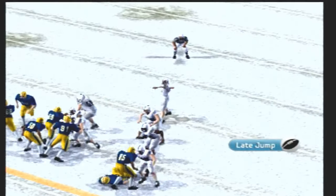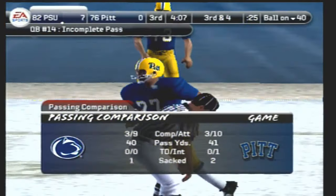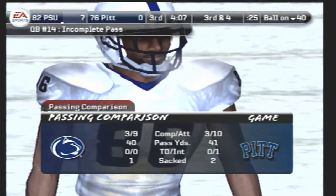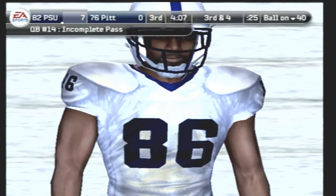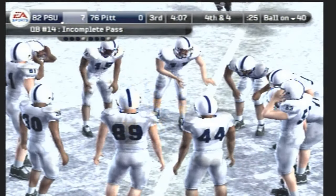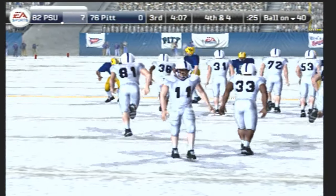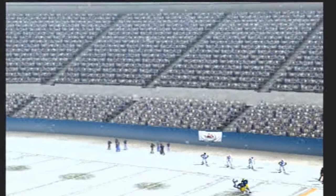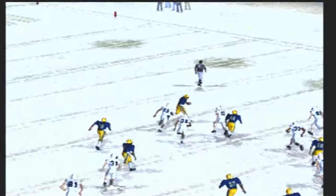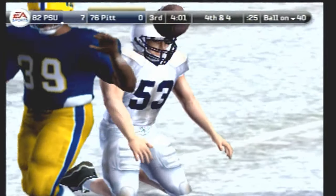The Nittany Lions come out in the ace formation — over the middle, it's deflected. Number 86 was the intended receiver on the play, and that'll bring up a punting situation. It's away — short punt. Number 39 fields it at the 31, and now we'll see the offense come out onto the field for their next possession.